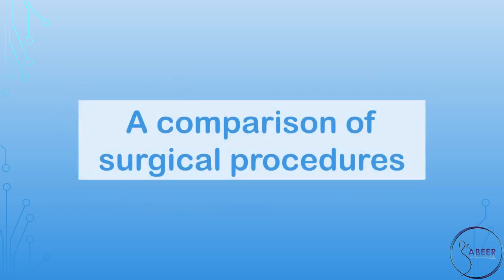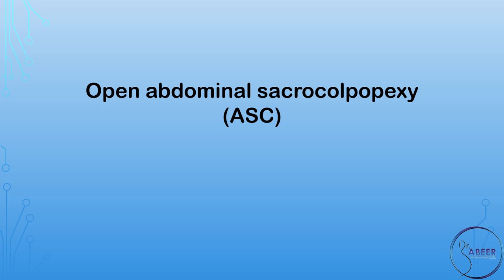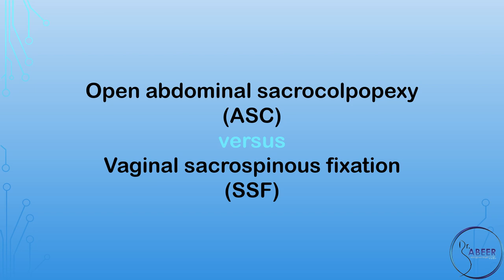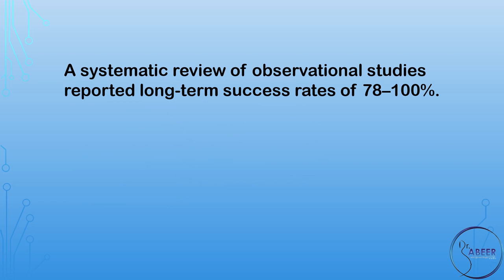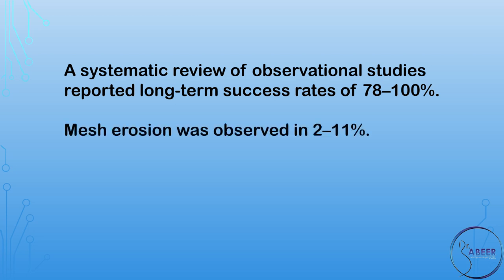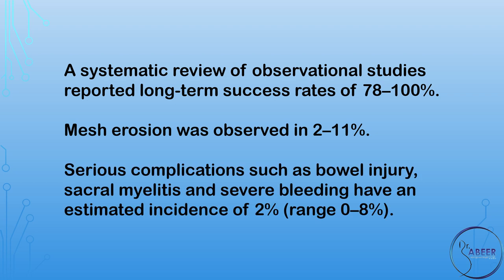Comparison of surgical procedures: open abdominal sacral colpopexy, or ASC, versus vaginal sacrospinous fixation, or SSF. Abdominal sacral colpopexy or ASC involves apical suspension of the vault with a permanent mesh fixed to the longitudinal ligament of the sacrum. Typically the mesh is attached to the anterior and posterior aspects of the vault with possible mesh extension to correct prolapse in other compartments. A systematic review reported long-term success rates of 78 to 100 percent. Mesh erosion was observed in 2 to 11 percent. Serious complications such as bowel injury, sacral myelitis, and severe bleeding have an estimated incidence of 2 percent, range 0 to 8 percent.